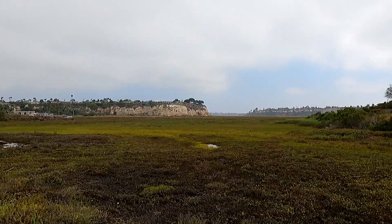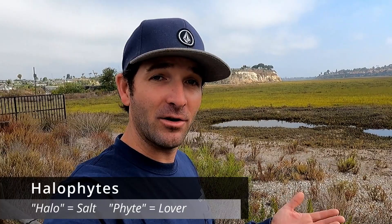Here we are at the Back Bay Science Center — it is a salt marsh habitat that we've just entered into. All these plants you can see going pretty far out into the Back Bay have to deal with fluctuating tides of salt water mixing with a lot of freshwater runoff, creating brackish water. All this water is connected to the ocean, so the plants here have to adapt to high levels of salt. These plants are called halophytes, which means 'halo' meaning salt and 'phyte' meaning lover — so these are all salt-loving plants that tolerate high and fluctuating levels of salinity.